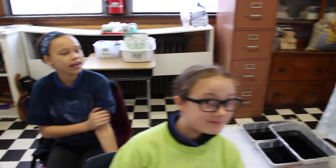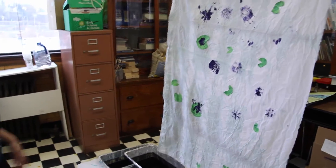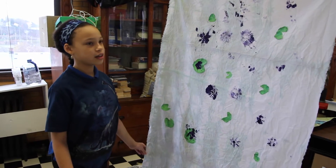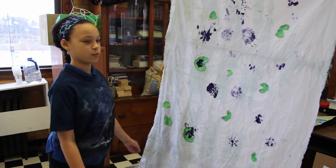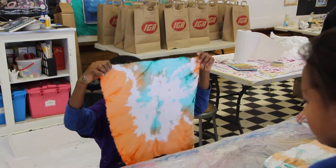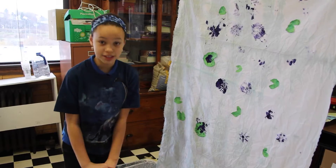Me and my two friends, Julianna and Ariely, we made a fabric, and it shows flowers and lily pads, because we're supposed to help amphibians not digest or go and contaminate. This week was really fun and really, really messy.